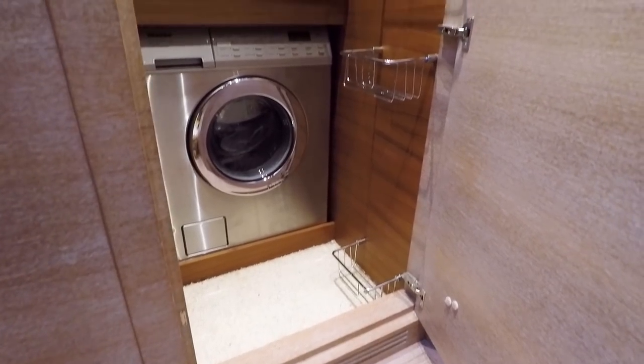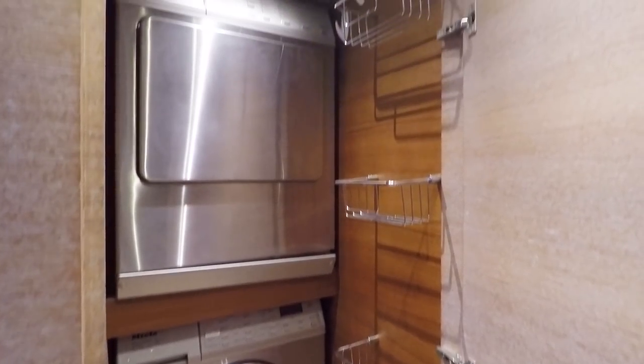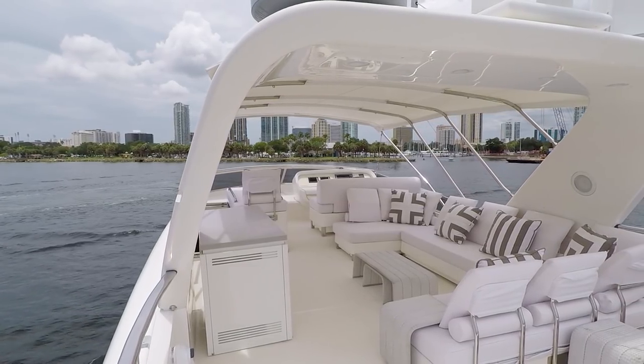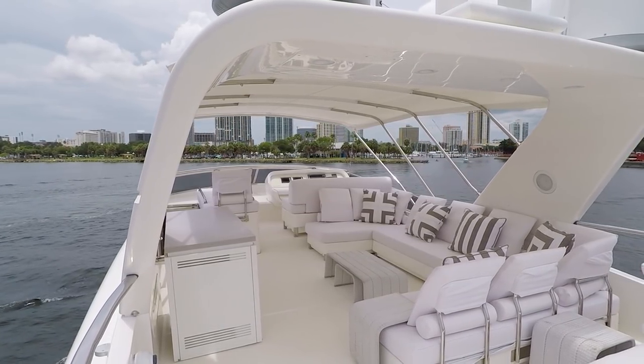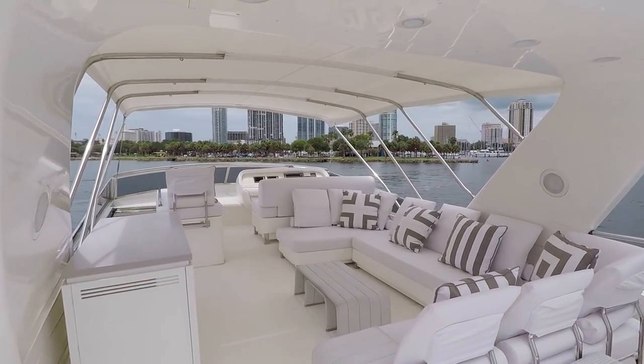The lower companionway also features a utility closet with abundant storage and a Miele stacked washer and dryer unit. The flybridge is the ultimate outdoor lounge area, having been customized for maximum comfort and volume on this SL-72 America's Edition.